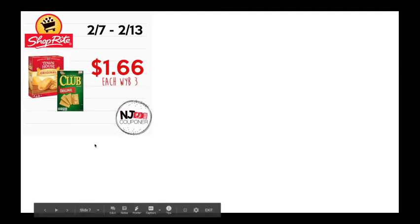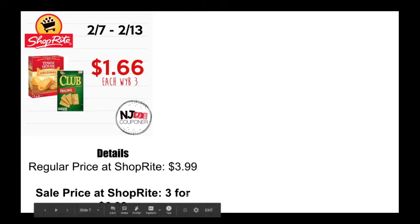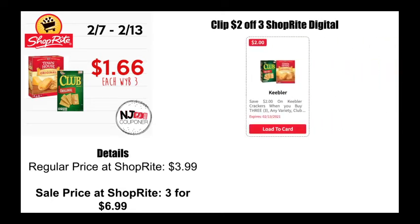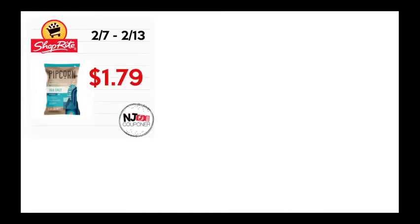I love Keebler Club Crackers and I feel like they're usually pretty expensive, so this is really a great price for these. They're going to be $1.66 each when you buy three — normally priced at $3.99, they're going to be on sale three for $6.99 at ShopRite. And then there is a $2 off three ShopRite digital, which will bring the price to $1.66 each when you buy three. Lots of ShopRite digitals this week!